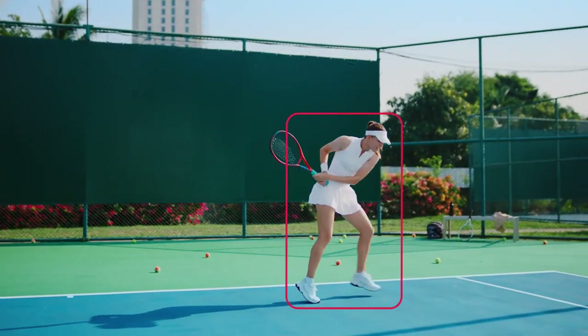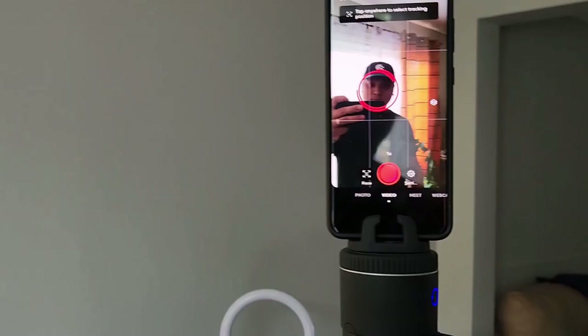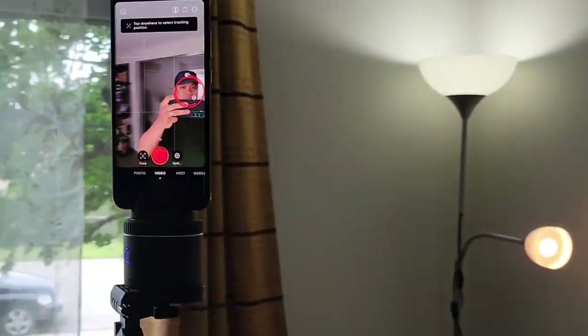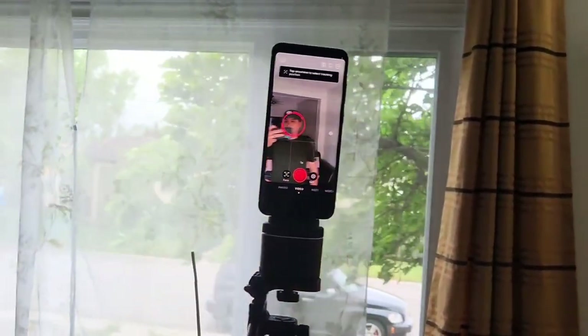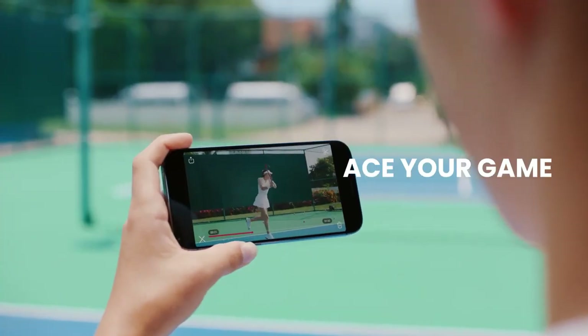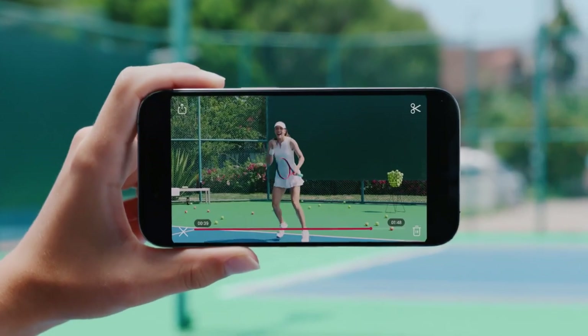The PivoPod is compatible with various smartphone models and can be easily attached and balanced. It also offers a wireless remote control, allowing you to trigger the shutter or start or stop recording from a distance, giving you more flexibility and creative possibilities during your shoots.